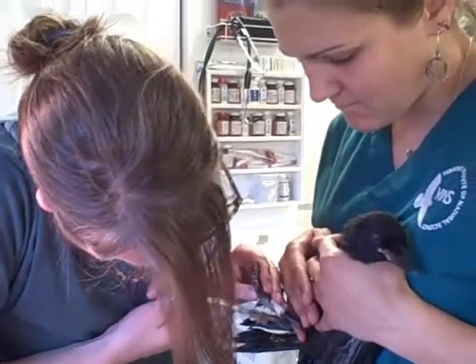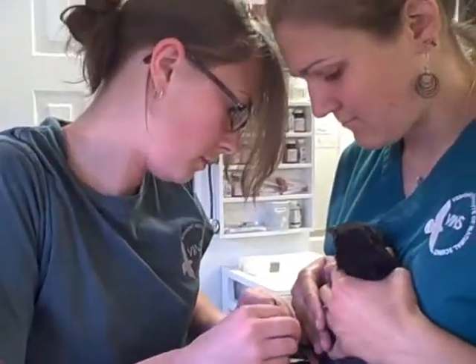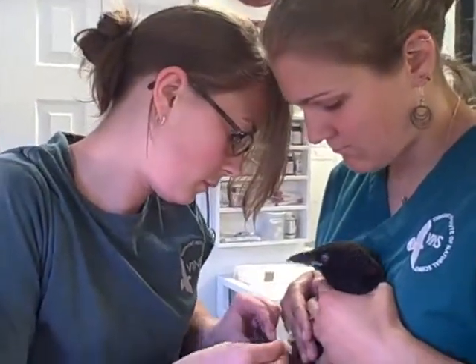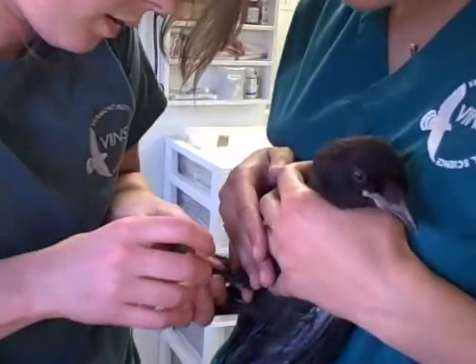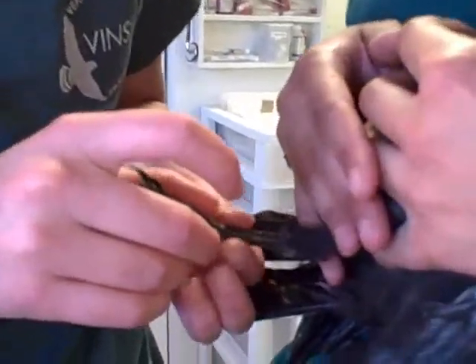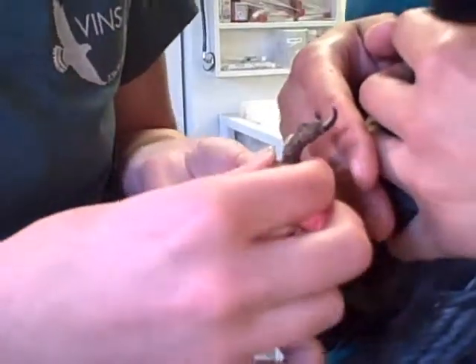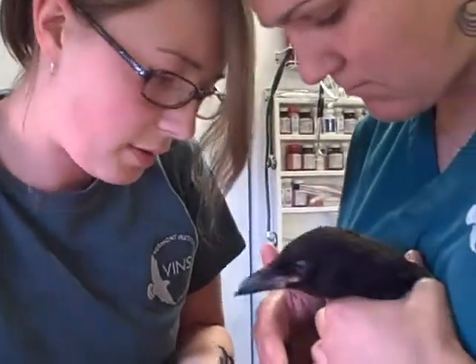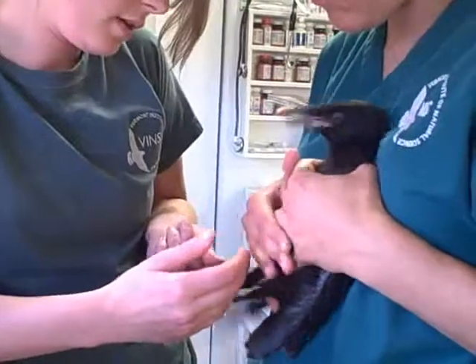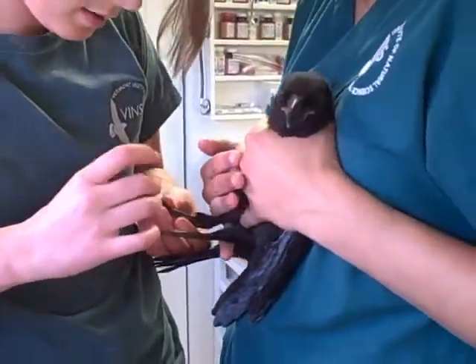Because this is a juvenile crow, we are hand feeding him every hour, just like his parents would still be feeding him in the wild. The fracture feels very, very solid now. His foot might still be a little bit swollen, but now that the wrap is off, hopefully he can get it moving around and get the swelling down.